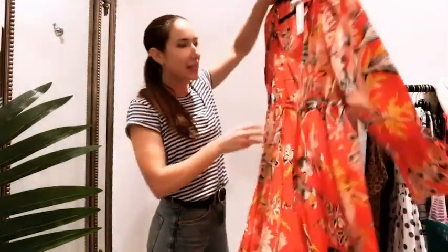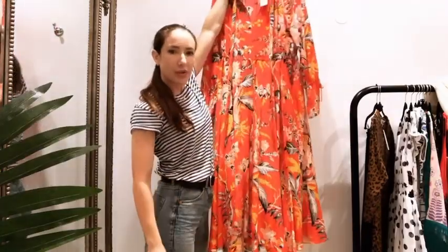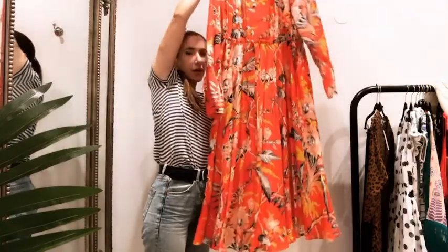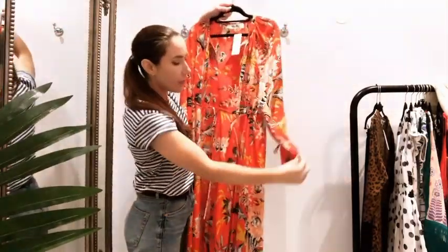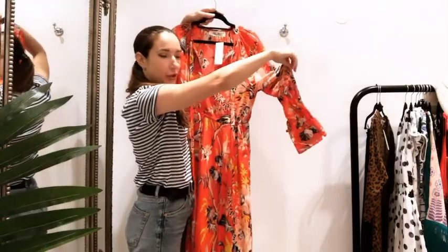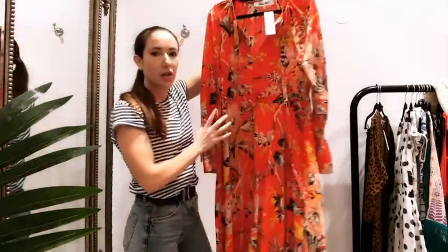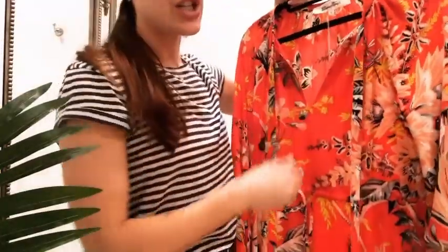Another DVF we've literally just had in today — absolutely loving this one. It's a kind of three-quarter length dress with really nice floaty, fluted sleeves. You can also pull it in at the waist to really cinch yourself in. It's a size small to small-medium and it's £153.